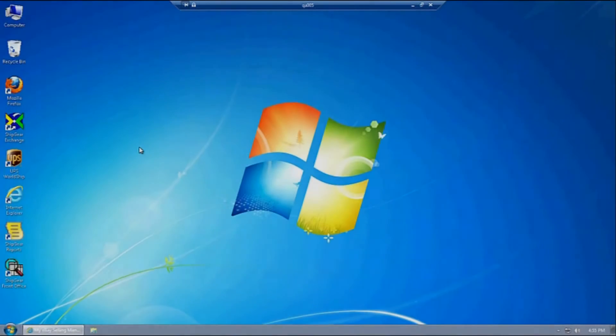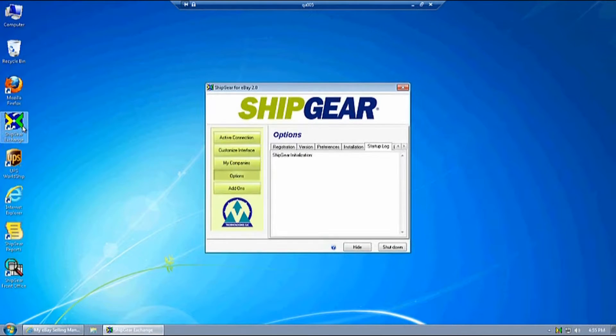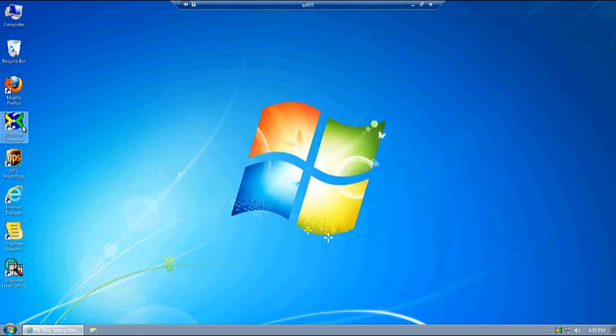When you are ready to start shipping, simply run Shipgear Exchange. Shipgear runs transparently in the background and provides direct access to eBay transactions, eliminating the extra steps and time associated with batch import-export.